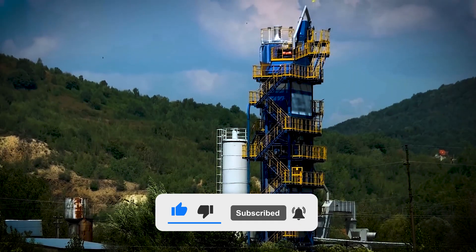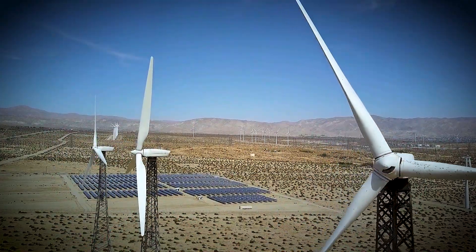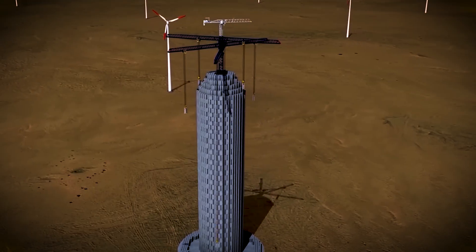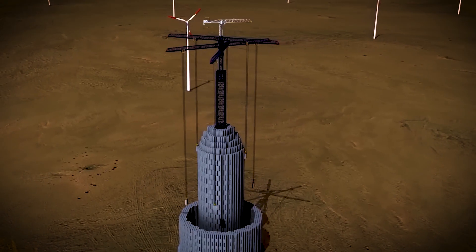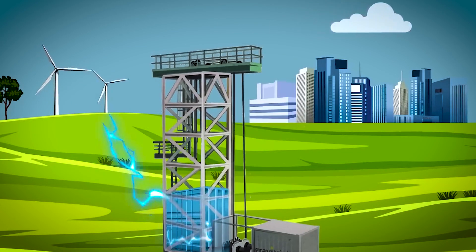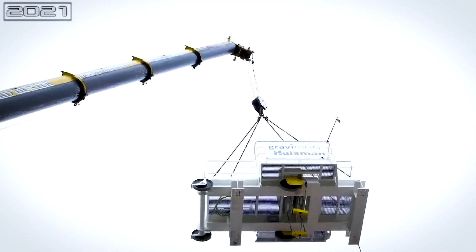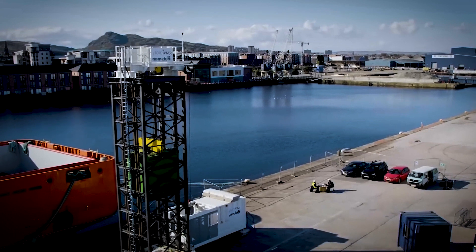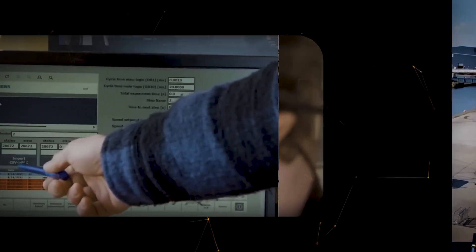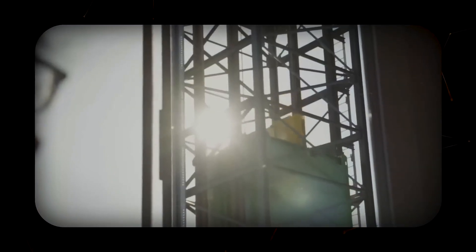Despite these challenges, the future looks promising for gravity batteries. As renewable energy sources like wind and solar continue to grow, the need for large-scale, long-duration energy storage will only increase. Gravity batteries, with their combination of simplicity, longevity, and cost-effectiveness, seem well-positioned to meet this need. Gravitricity is currently in the early stages of an 18-month engineering design phase for their first full-size, fully operational facility. Once completed and the location finalized, there will be a further 18 months of build time, with the first commercial installation likely operational around 2025 or 2026.